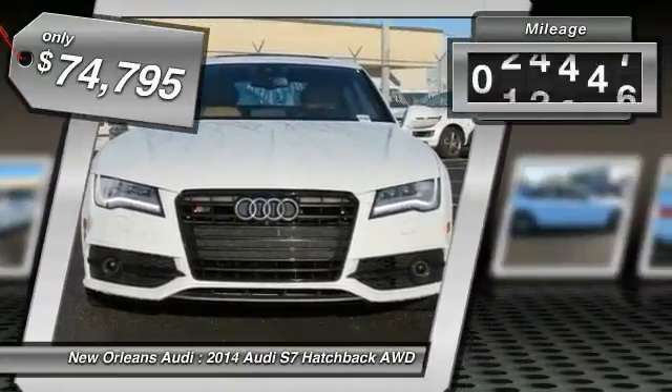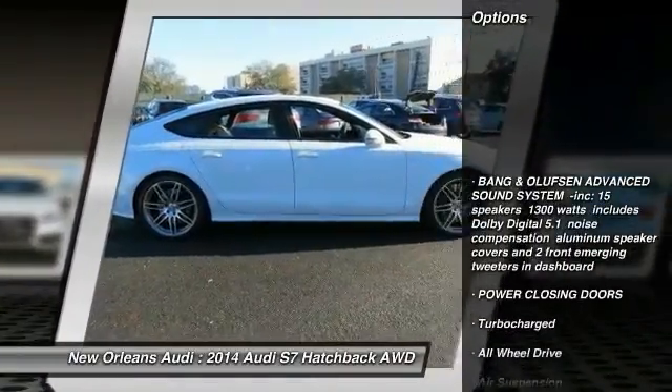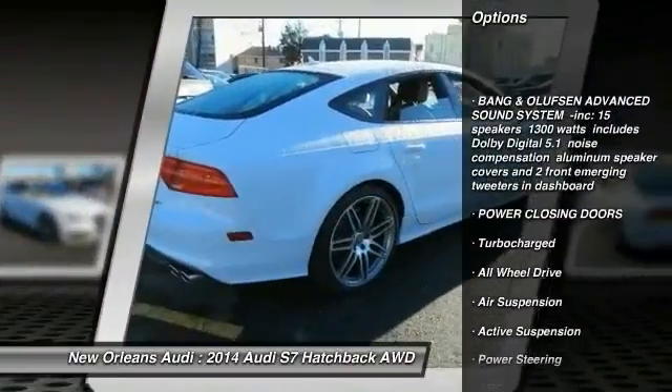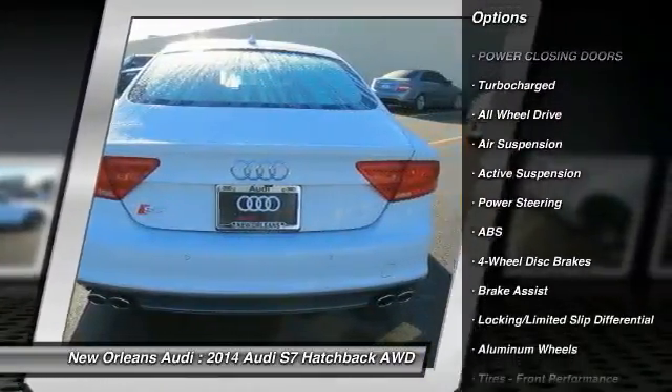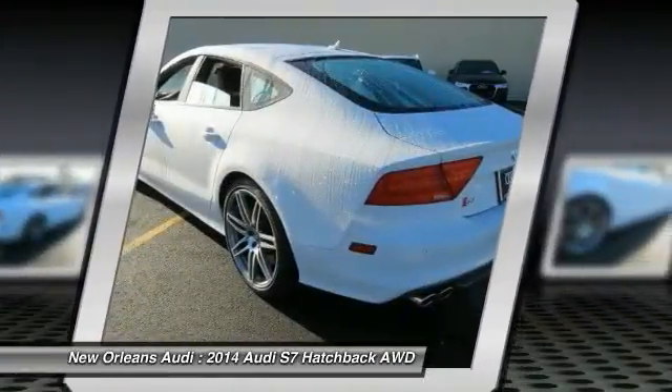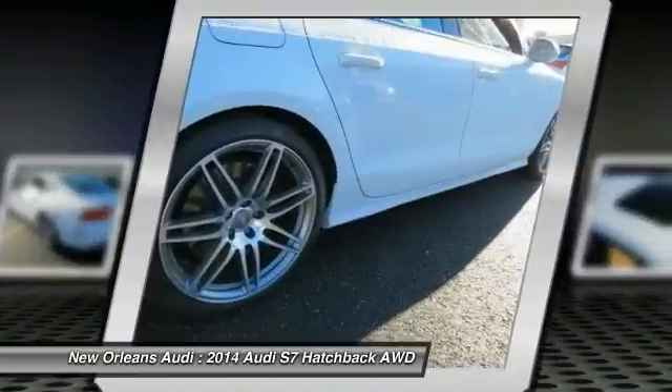This vehicle has less than 30,000 miles. Here are some of this vehicle's great options: Traction Control, Power Passenger Seat, Keyless Entry, Navigation System, Power Lift Gate, All-Wheel Drive, Anti-Lock Braking System, Audio Controls, Stability Control, and Backup Camera.